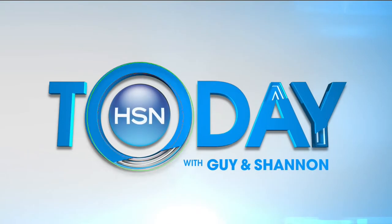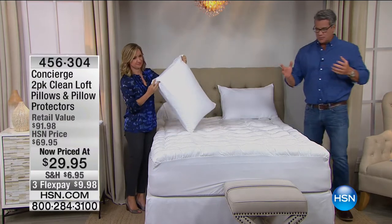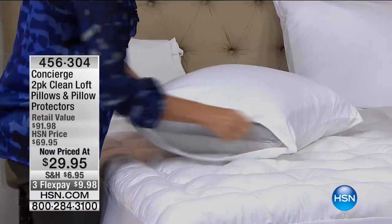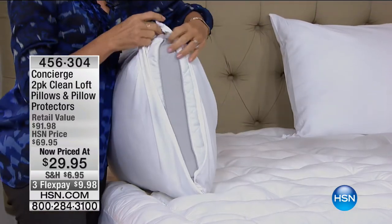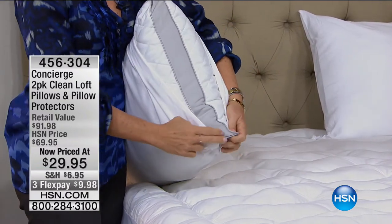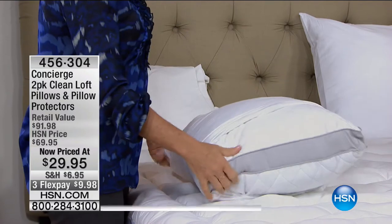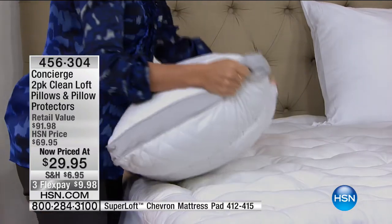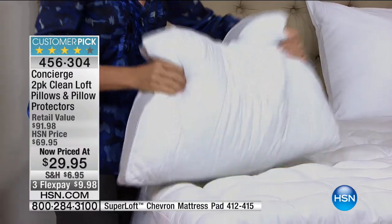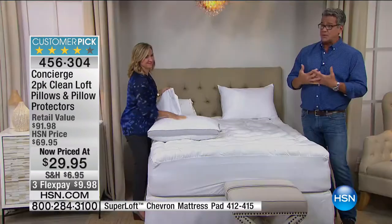We would be remiss if we didn't talk about pillows. Get on now — these go very fast. This deal is the steal of all time when it comes to bedding. These were $69.95 — you get two of our clean loft pillows, and we're going to give you the pillow protectors. Two sets of each. Not $69.95 — our original price — but $29.95. That's more than 50% off the original price.